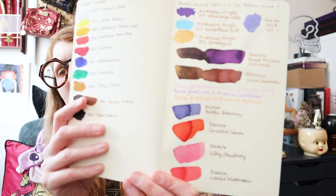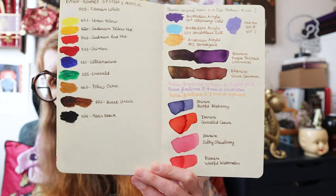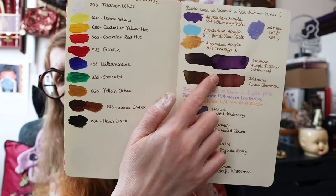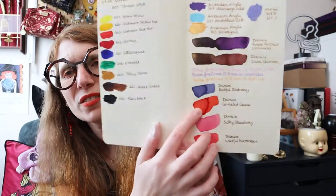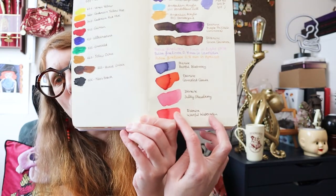I've got some swatches in my sketchbook so you can see them. Bear in mind this is cream paper and not white, so on white paper they'll be even more vibrant. This is Purple Pizzazz, Cocoa Shimmer, Bashful Blueberry, Gruntled Guava — I'm pretty disgruntled at that one — Sultry Strawberry, and last but not least Wistful Watermelon. I love them, I love them. Well, not Gruntled Guava as much, but it could all be worse.